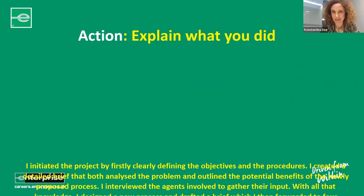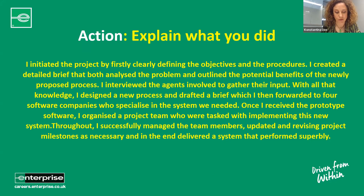The Action section is where we spend most time describing what we've done. Initially, I initiated the project by clearly defining the objectives and procedures. I created a detailed brief that both analyzed the problem and outlined the potential benefits of the newly proposed process. I interviewed the agents involved to gather their input. With all that knowledge, I designed a new process and drafted a brief, which I forwarded to four software companies who specialize in the system we needed. Once I received the prototype software, I organized the project team tasked with implementing the new system. Throughout, I successfully managed the team members, updated and revisited project milestones as necessary, and in the end delivered a system that performed superbly.